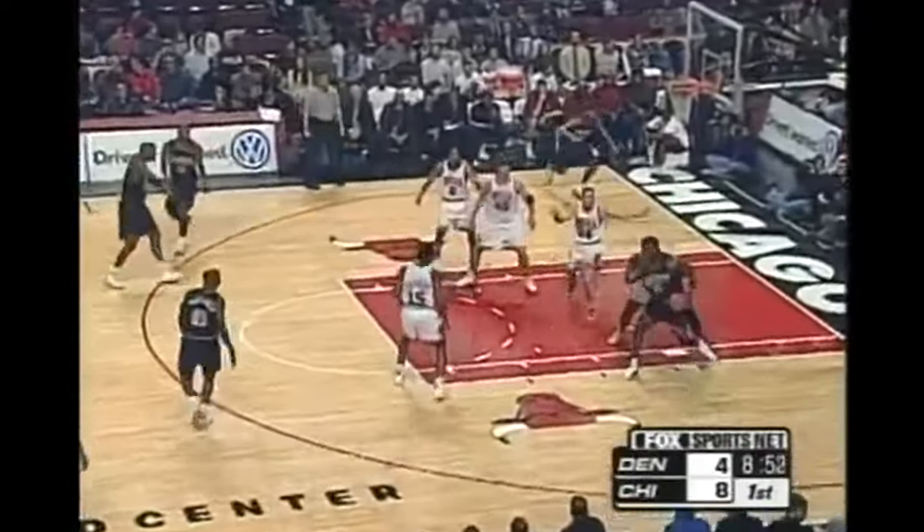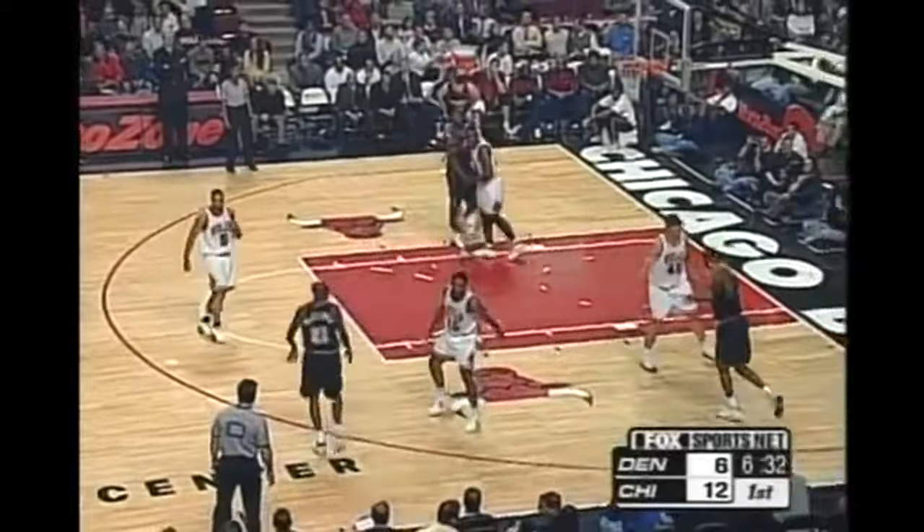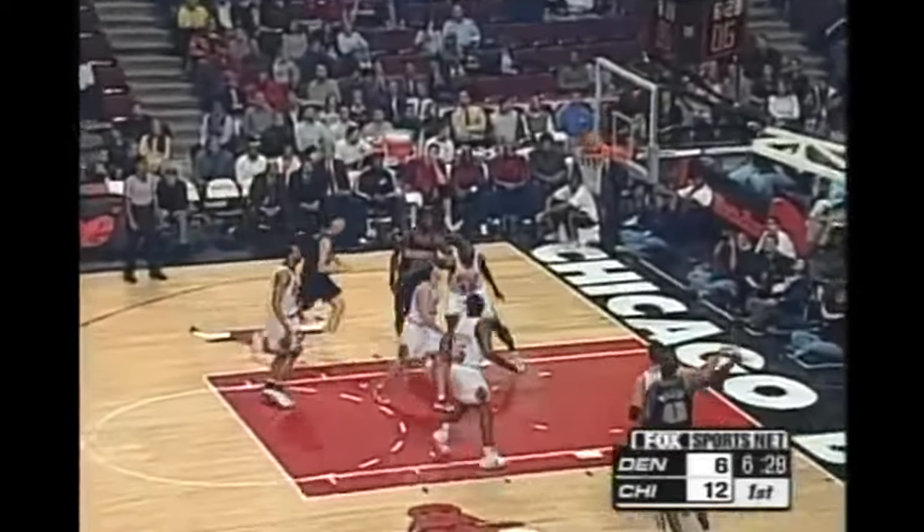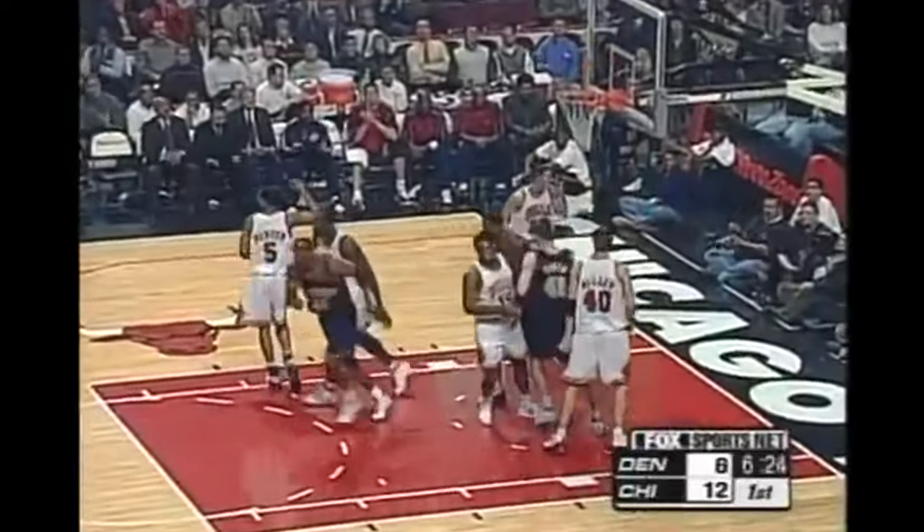Cloud with it, looks inside. McDyce backs, fades. Baseline shot is good by Antonio McDyce. Now Willis on the baseline — let him take that jumper. Bull just sneaks in, grabs the rebound. No goaltending.